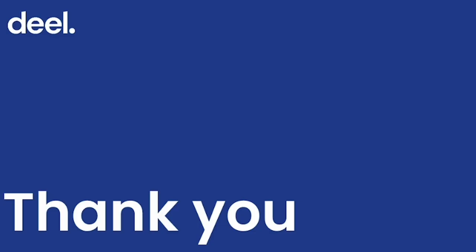Thank you for taking time to learn more about Dio. We hope this information was helpful to you in your onboarding journey.